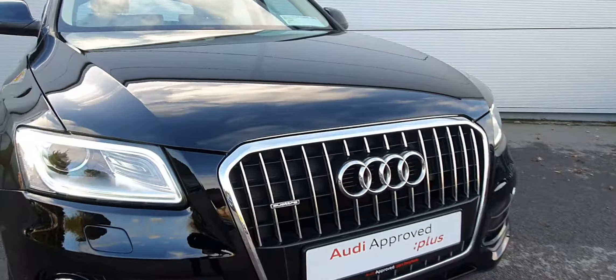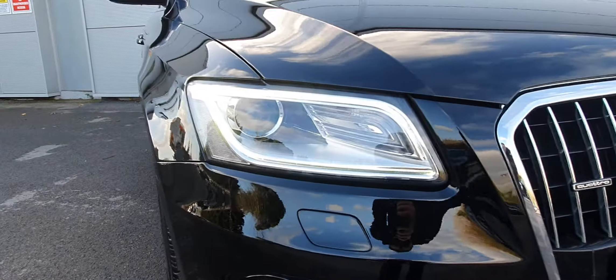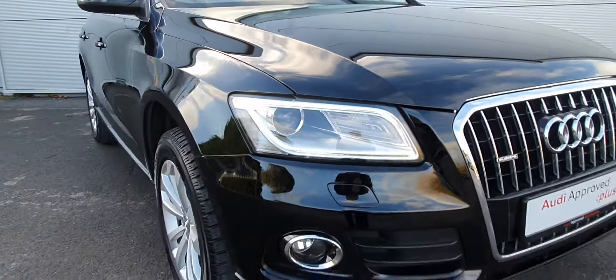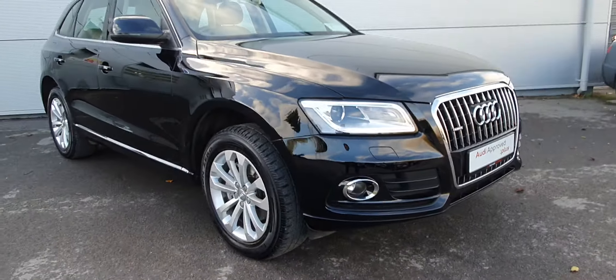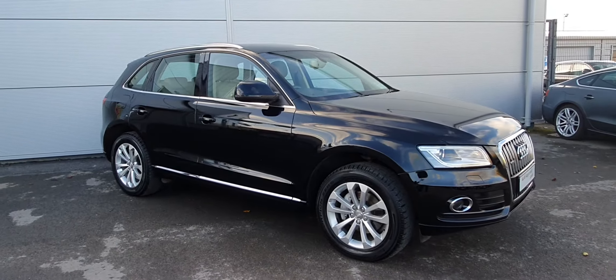Of course the front of the car has a gorgeous chrome grille with the quattro badge. The car has LED daytime running lights, front fog lights, chrome surrounds, 18 inch SE alloy wheels, and also chrome detailing around the windows.